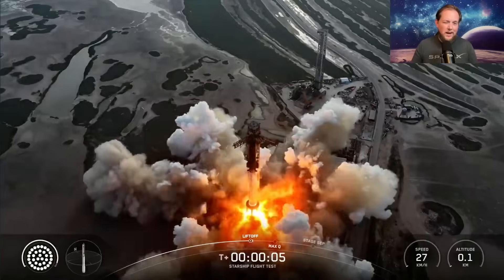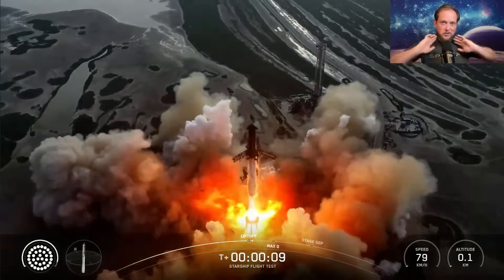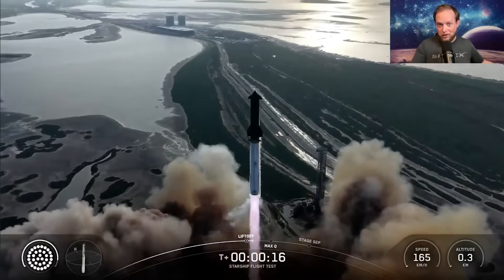It is about time that we start getting some data about these different heat shield experiments. Although it was a little bit slow getting off the pad, that's okay, because there's only one more of this generation of booster left before they move on to the more powerful version of the booster.